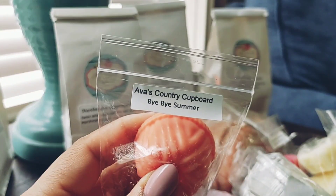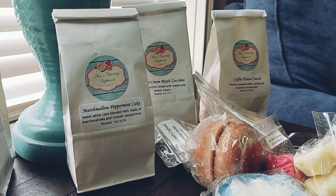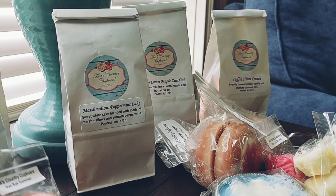Then I have Bye Bye Summer, and Bye Bye Summer is crisp autumn air, warm sunlight, and burning leaves — and I really like this. This definitely smells like crisp fall air, kind of out of season for me since I'm super seasonal, but it's really pretty. I feel like this would be a good one to melt on a rainy day — it just has that fresh fallen leaf smell.